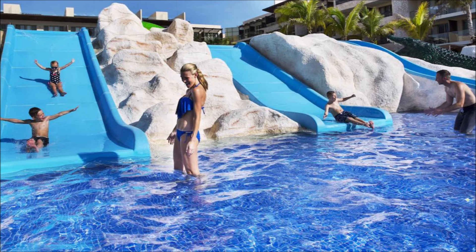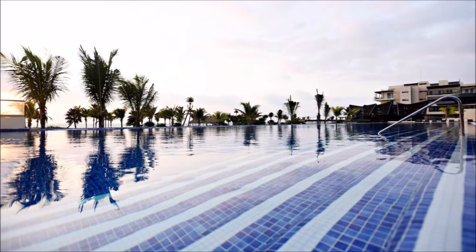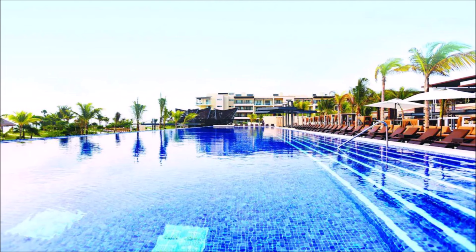Pools crafted for unparalleled relaxation. Endless poolside options for guest enjoyment. Enchanting waters await your plunge. Pools designed for pure rejuvenation.